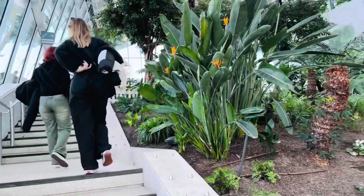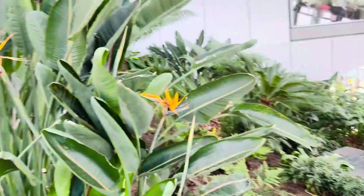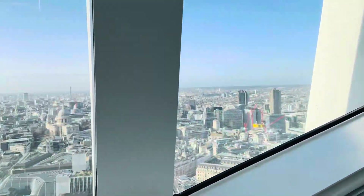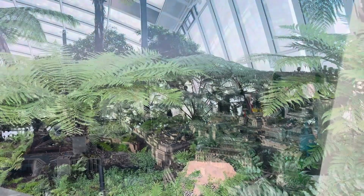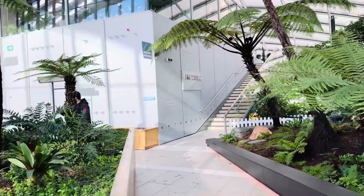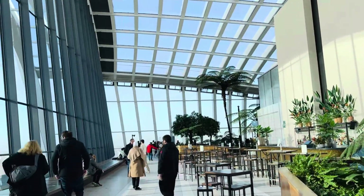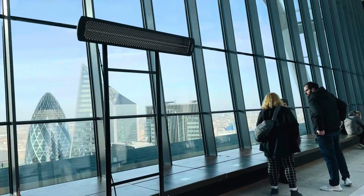When you go up you will see these greenery plants and small trees. The soil is also real and the plants are also real — that's the reason it's called Sky Garden. I first thought these were artificial plants, but when I touched them I could realize they are original. With this greenery, the building looks so beautiful.